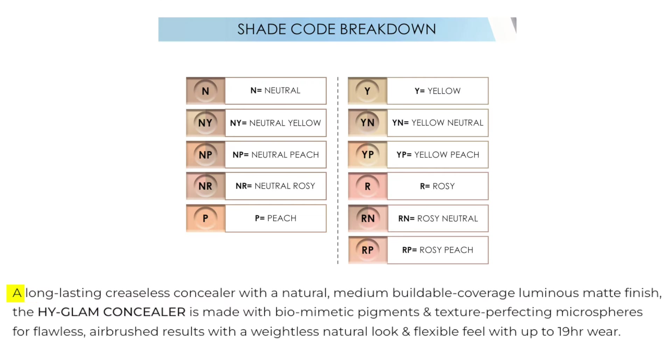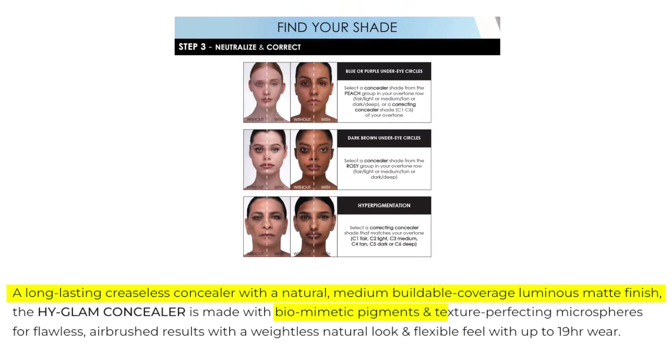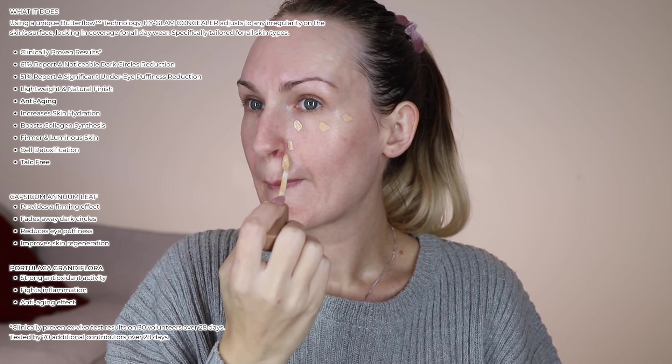Natasha Denona call it a long-lasting creaseless concealer with a natural medium buildable coverage luminous matte finish. It's made with biomimetic pigments and texture perfecting microspheres with up to 19 hours of wear. They do make a lot of big claims with this concealer, so you might want to pause this and grab a snack because we're going to be here for a while. They claim that it uses a unique Butterflow technology, which is a trademarked term.